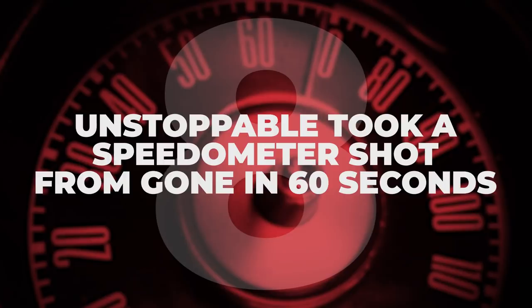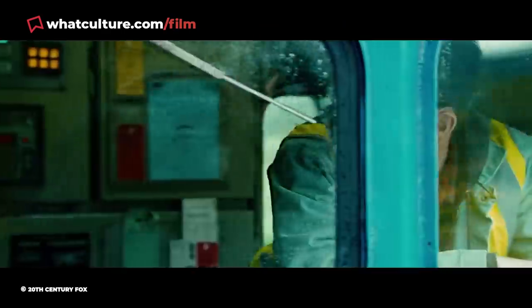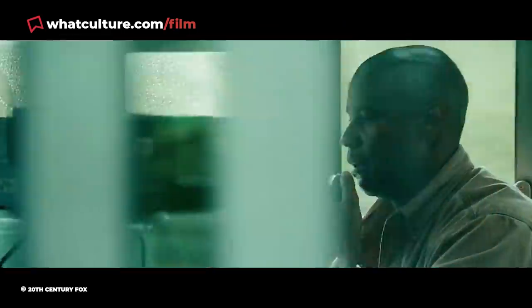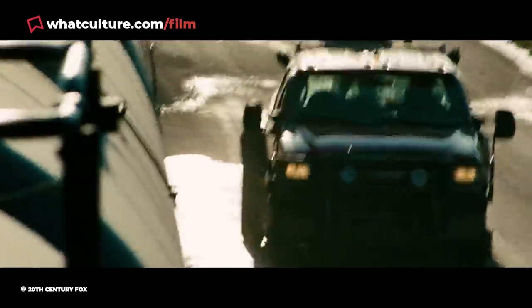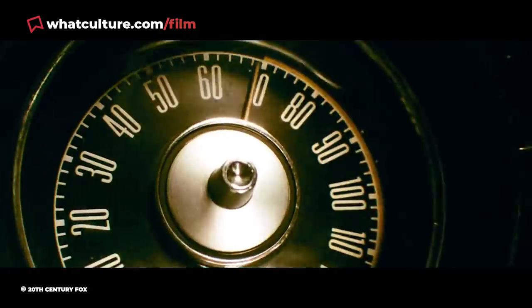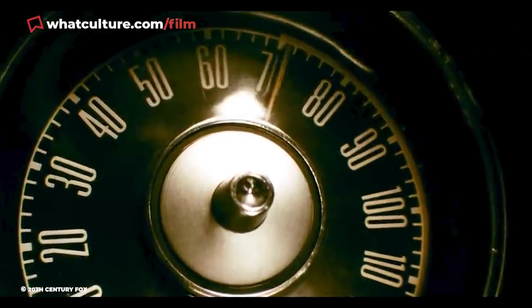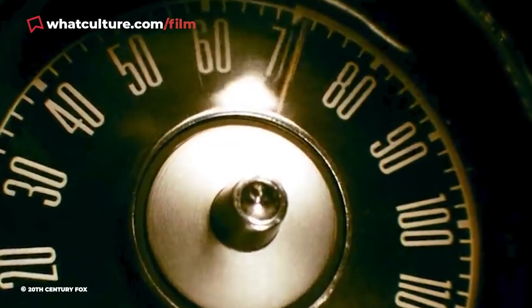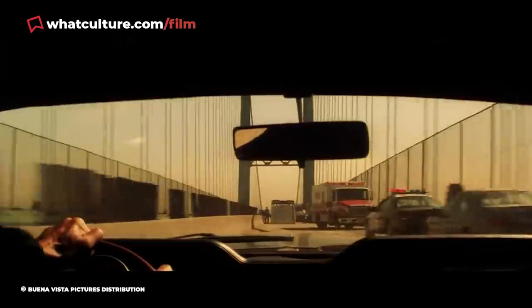Number 8: Unstoppable took a speedometer shot from Gone in 60 Seconds. Tony Scott's Unstoppable is an absurdly entertaining, dead-simple action flick about two working-class men attempting to stop a runaway train. Per Scott's typical hyperactive style, it rarely lingers on any one shot for too long, which helped disguise the fact that he used a shot from Gone in 60 Seconds, released a decade earlier. In Unstoppable's climax, Weldon Bailey is pursuing the locomotive in his pickup truck, and as he speeds up, we catch a fleeting glimpse of the speedometer — which car enthusiasts would notice definitely isn't the Ford F-350 he's driving. That insert shot was taken from Gone in 60 Seconds.